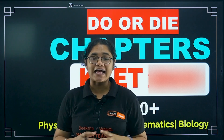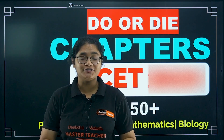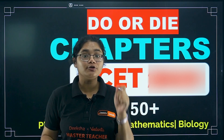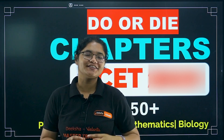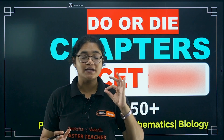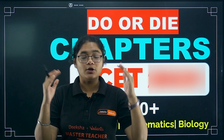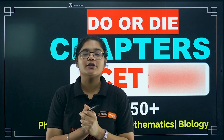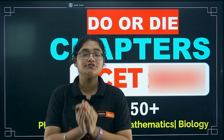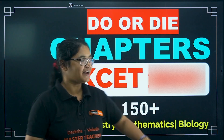Hello, KCT 2026 aspirants. With just 4 to 5 months left for your KCT examination, it is very important to devote your time strategically and wisely. In this video, I am going to tell you the most important chapters for physics, chemistry, maths, and bio, along with their weightage so that you can allot your time and complete these chapters first, then go for the rest.